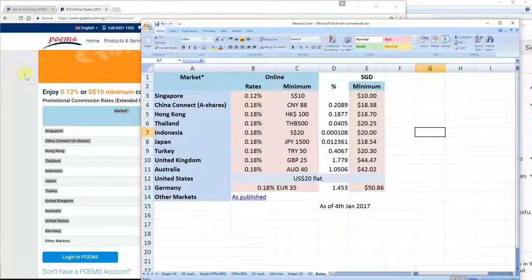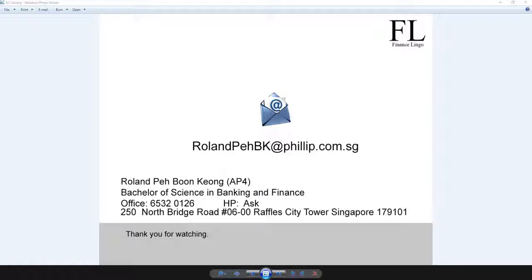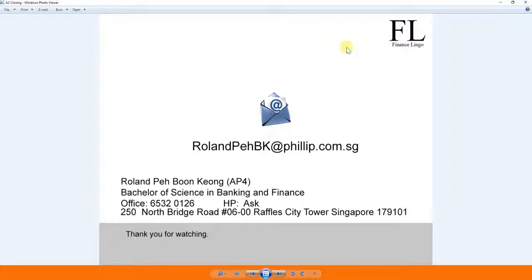This cash prepaid account is very attractive. If you want to start investing in Singapore markets or any of the foreign markets shown using the promotional cash prepaid account, drop me an email or give me a call and we can arrange a meetup and do the documentation. For existing customers interested in opening this account, get in touch and I'll send you the forms — it's very simple. Hope you enjoyed this video — see you!